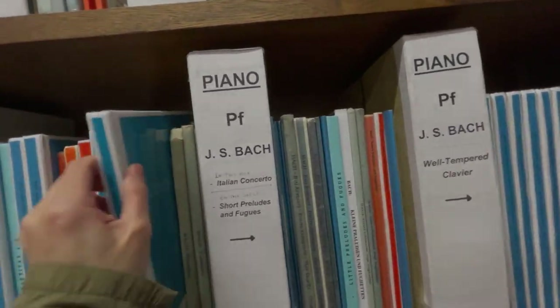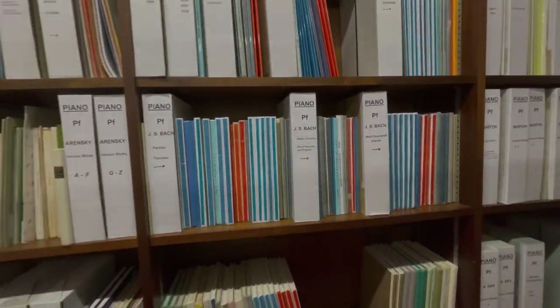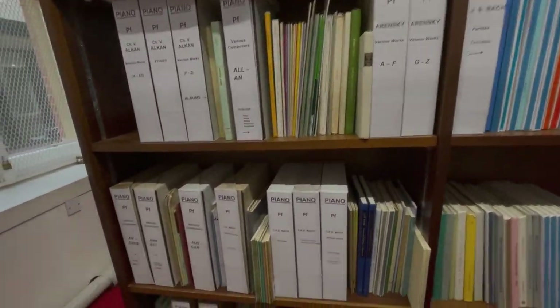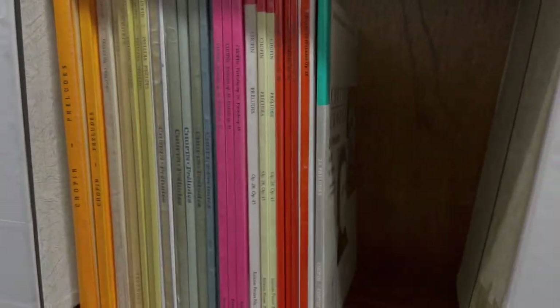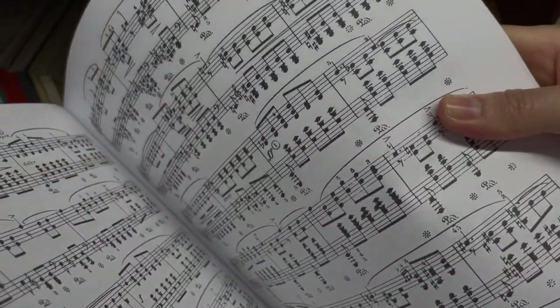The library scores are bound, and you're actually allowed to take them out and write in them! It's quite funny when you learn a piece and then see the old markings from previous students — you can see what they thought should be done there in the writing.